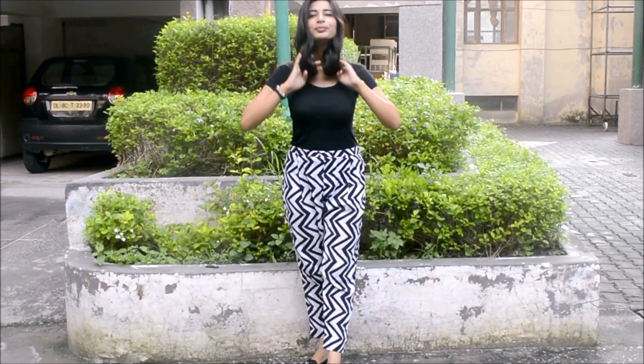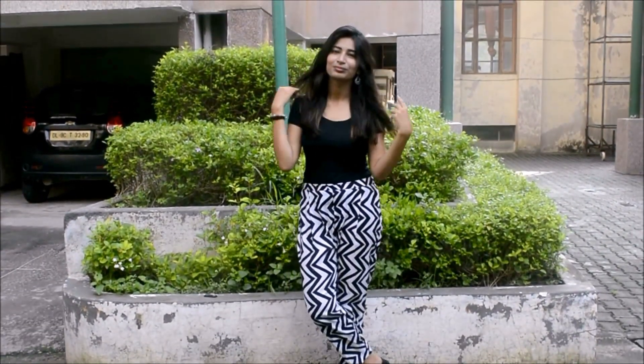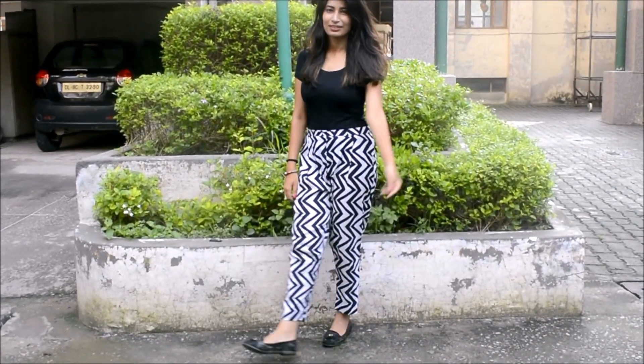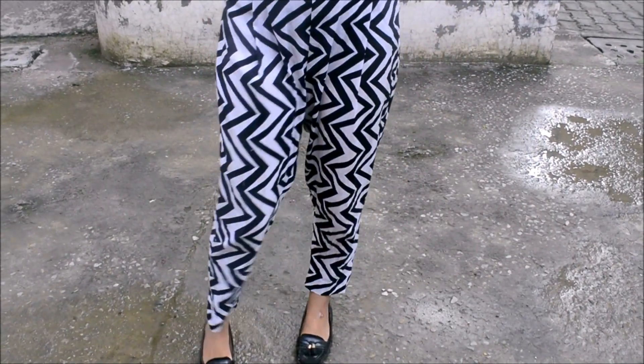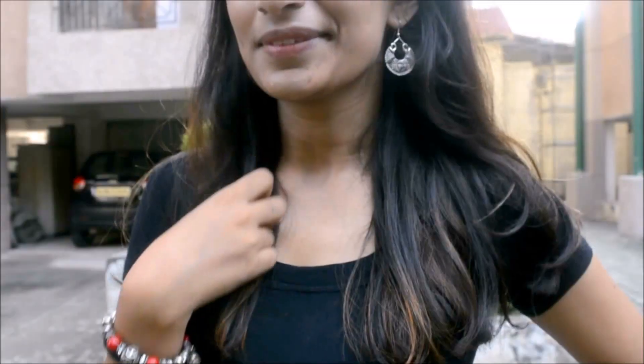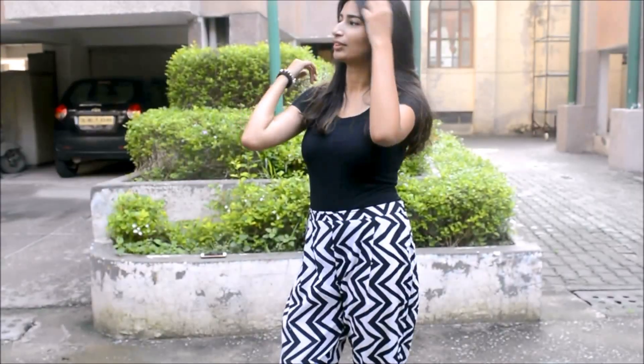This outfit would be a perfect option for girls who have to wear black and white outfits or love wearing monochromatic styles. I'm wearing a silver pant that has a gorgeous black and white dress with a black top and black shoes and some summer jewelry. This has to be my favorite outfit from this video.